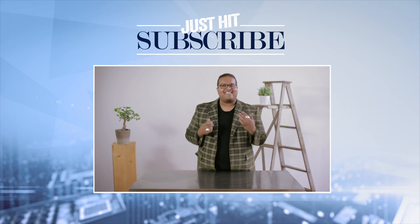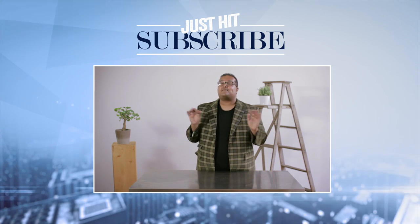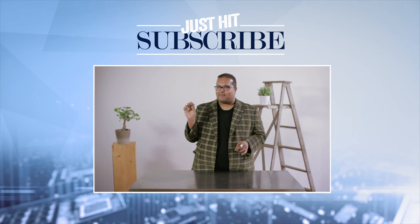Do you like getting effed with balls? Be sure to like this video and subscribe to my channel for all things fashion, food, film, and fabulosity.